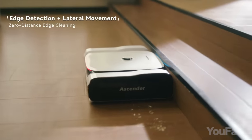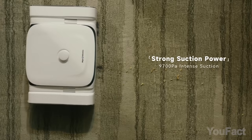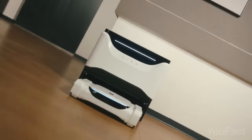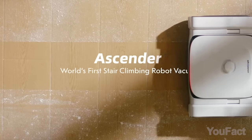Ascender discerns carpet from hard floors, vacuuming or mopping accordingly with 9,700 pascals of suction and 17 newtons of pressure. It stores debris and used water on board, automatically emptying upon return to bays. A single charge is said to cover about 5,380 square feet. Can't wait for July to get the first reviews.